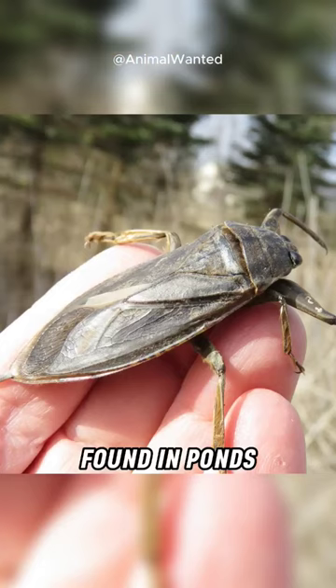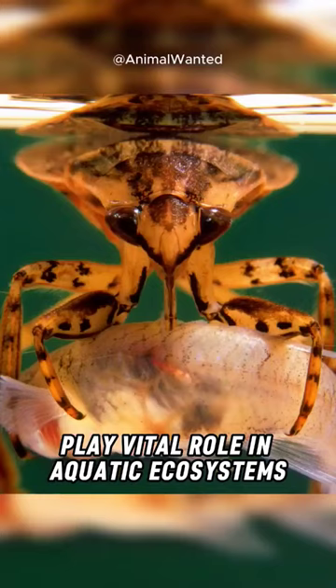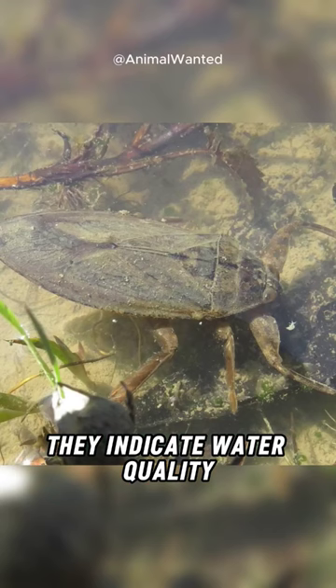Found in ponds, lakes, and rivers worldwide, giant water bugs play a vital role in aquatic ecosystems. They indicate water quality and provide food for other organisms.